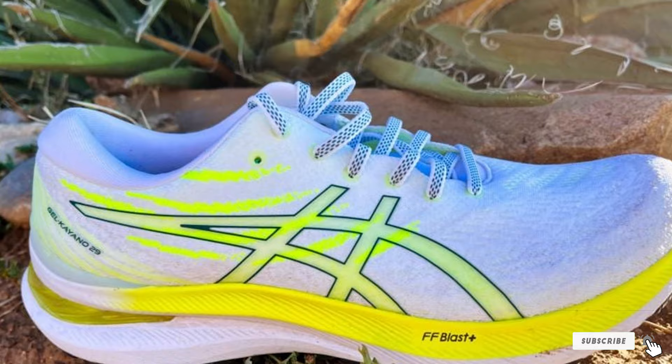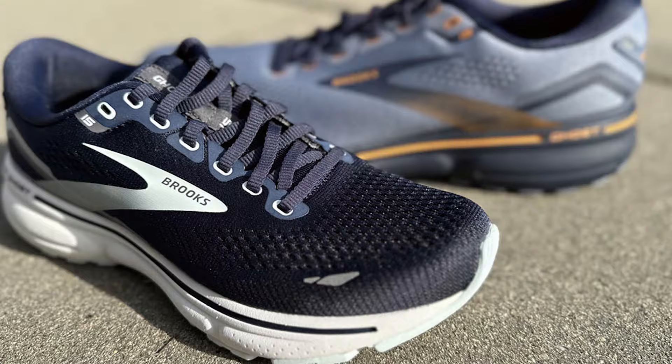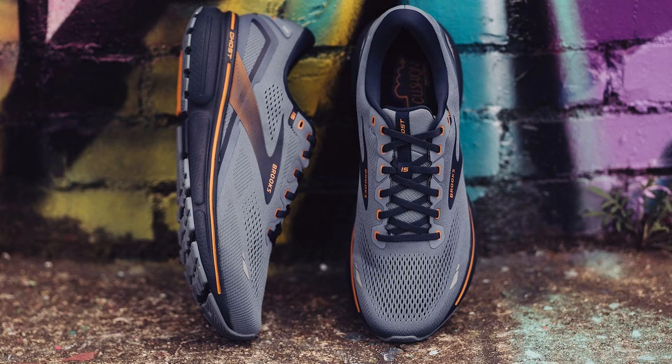Coming in at number 5 we have the Brooks Men's Ghost 15 Neutral Running Shoe. These shoes are all about versatility and style. The design is sleek and modern, making them not only a functional choice but a fashionable one too. When it comes to quality, Brooks has a reputation for producing top-tier running shoes, and the Ghost 15 is no exception. These shoes are built to last, ensuring you get your money's worth. Usability-wise, they offer a comfortable fit for wide feet with plenty of room in the toe box. Durability is a strong suit of the Ghost 15, thanks to its robust construction.